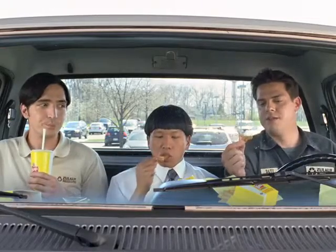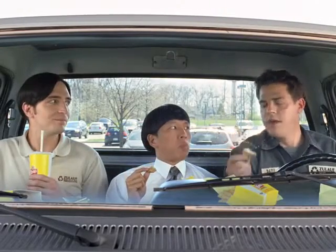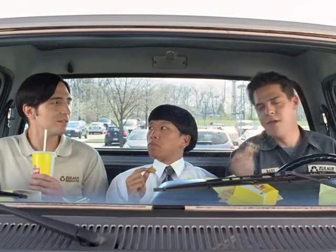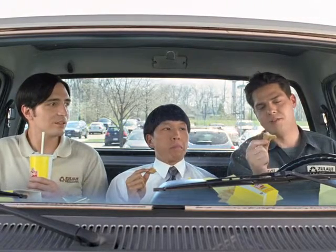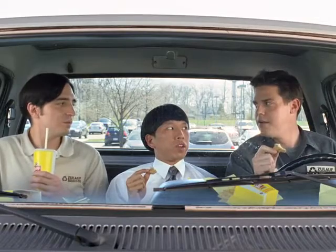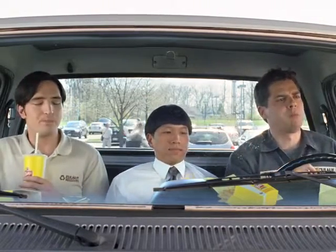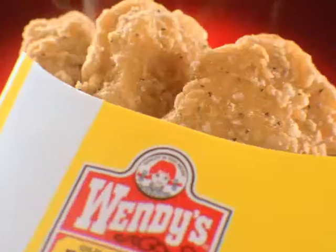How can you make Wendy's crispy chicken nuggets even better? You can't. They're made with tender white meat chicken, perfectly seasoned and crispy on the outside. So how do you make them better? Sell them for 99 cents. Now you can honk the horn — not you, Wendy's.